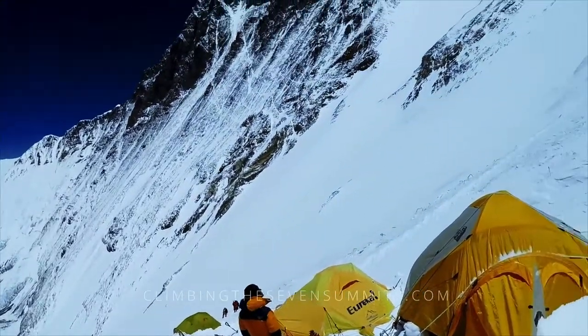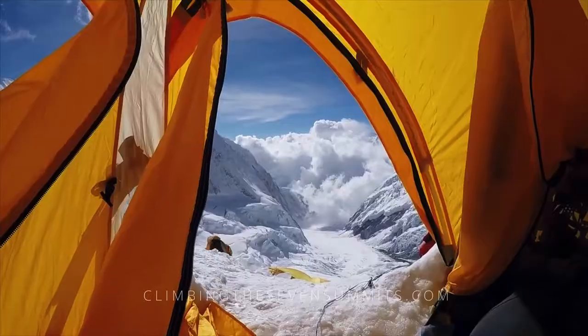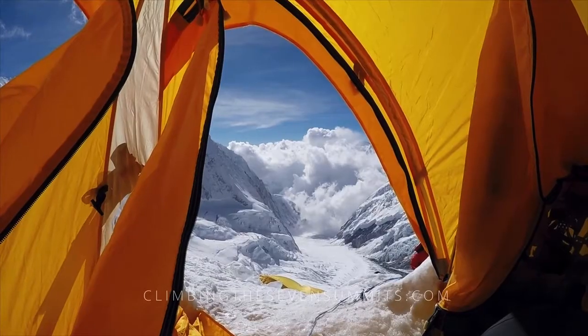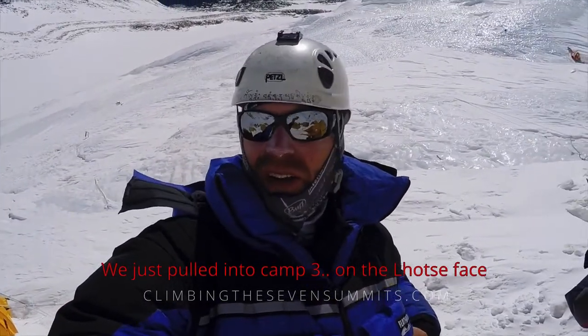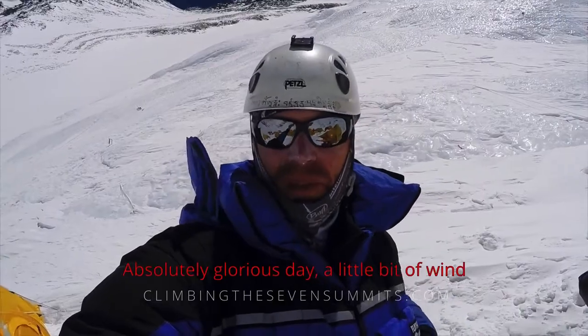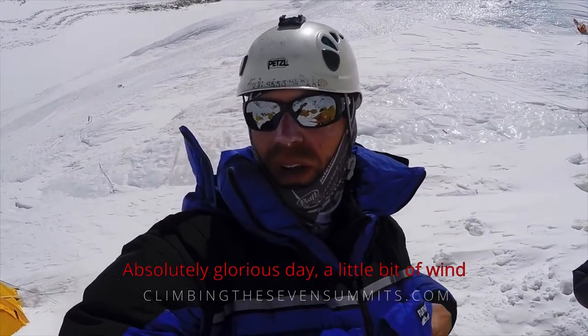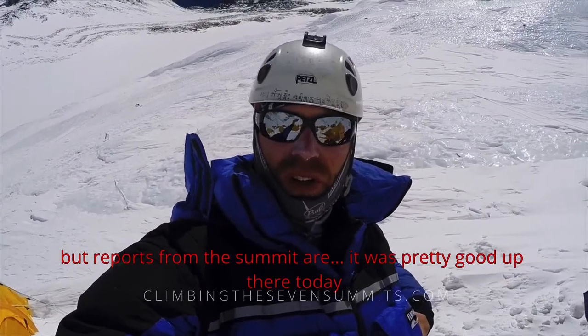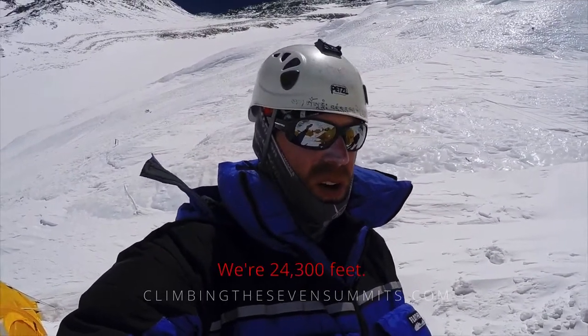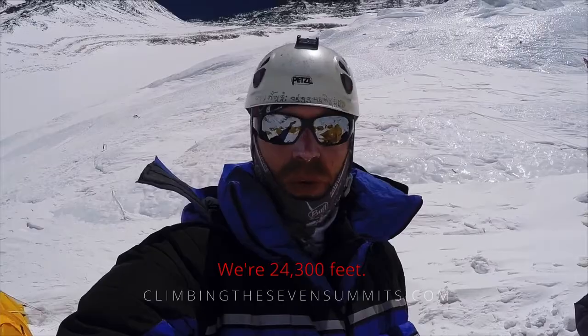Our strategy is generally to tag Camp 3 on our second rotation and sleep here on our summit bid to reduce the risk of altitude illness before we are fully acclimatized. We just pulled into Camp 3 on the Lhotse Face. Absolutely glorious day — a little bit of wind, but reports from the summit are it was pretty good up there today. We're at 24,300 feet.